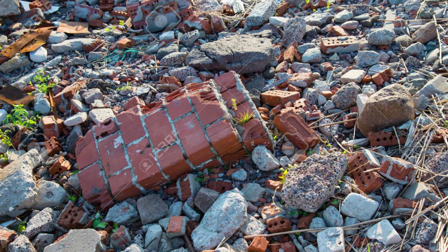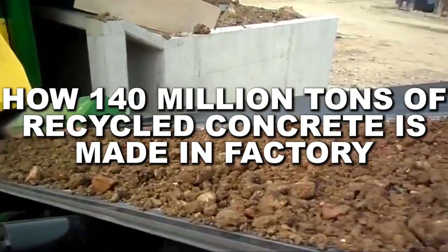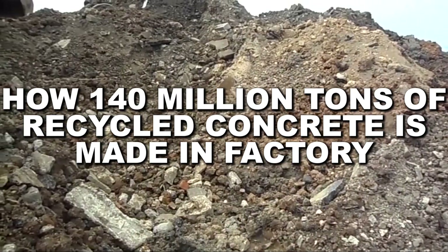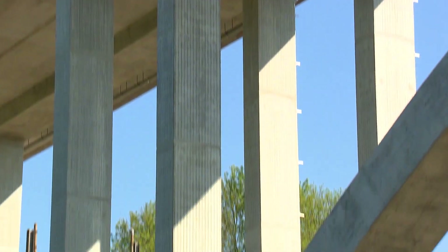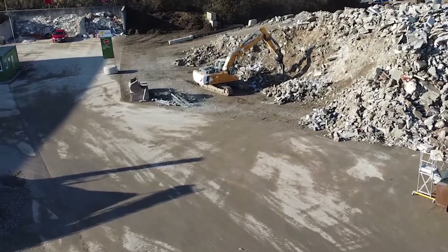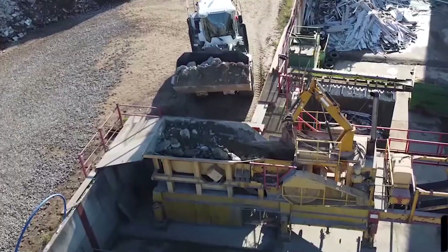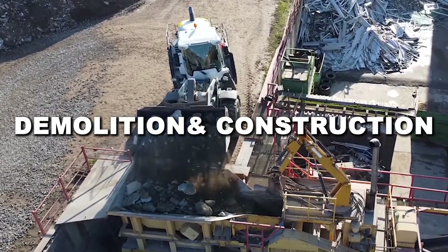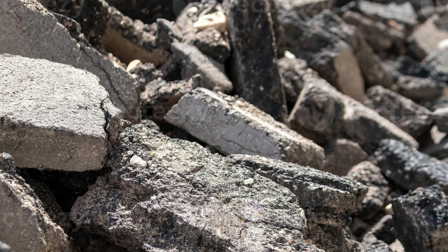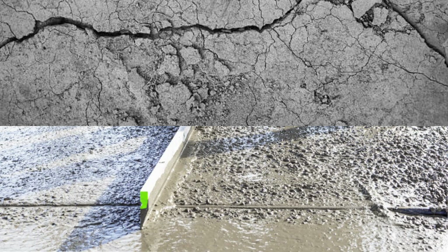From a truckload of broken debris to fresh material ready to support brand new construction, this is how recycling over 140 million tons of concrete really works. It all starts with something most people wouldn't think twice about — a pile of broken, leftover concrete. There are cracked slabs, crumbling walls, dried up cement, and big chunks of debris from demolition and construction sites. Some of it came from torn up roads or old bridges; other pieces might be from a factory floor, or just extra cement poured out when the truck had nowhere else to go.